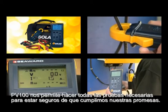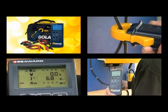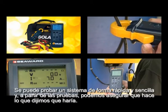What the PV100 allows us to do is to test to make sure that we're delivering on our promises. He can test a system quickly, simply, and from that we can make sure that it's doing what we say it will do.